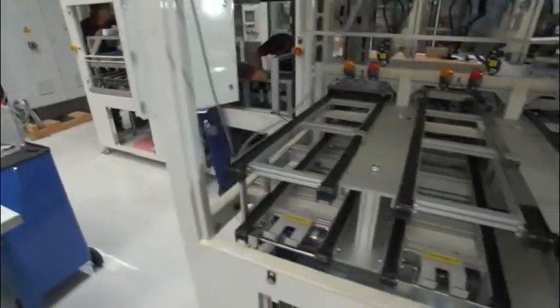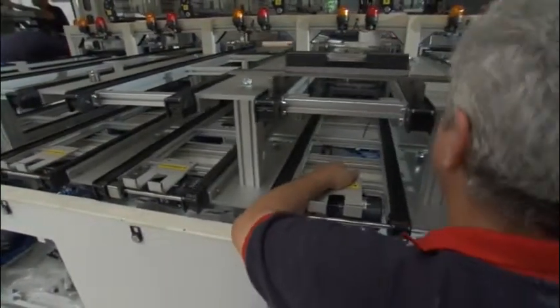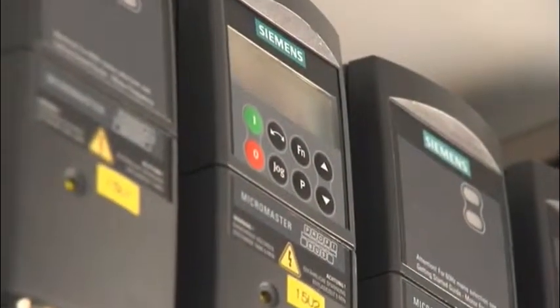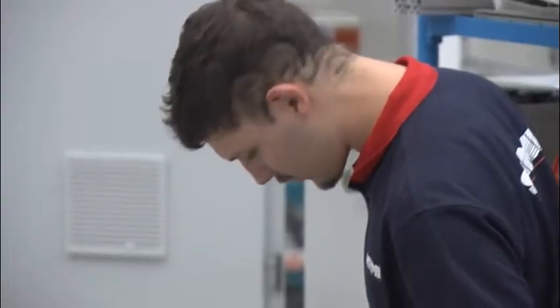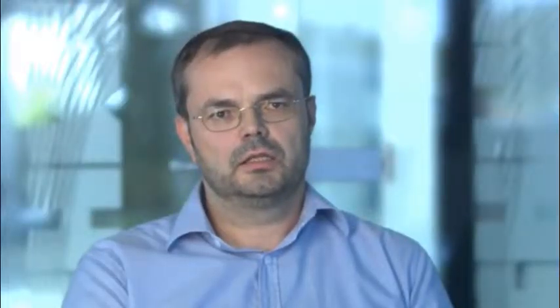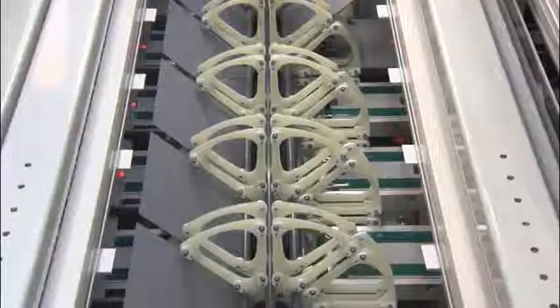With Totally Integrated Automation, safety technology and standard automation are integrated into an overall system. Schmied relies on PROFISAFE technology from Siemens. Sensors, controllers and drives such as the MicroMaster frequency converters form an integrated unit. If you want to implement conventional electrical switching systems without integrated safety technology, you need to hardwire everything. By using PROFISAFE with integrated safety technology, I can connect all actuators and initiators directly to the PLC and implement the interlocks in the PLC, eliminating the need for hardwiring.